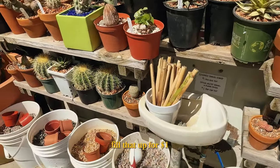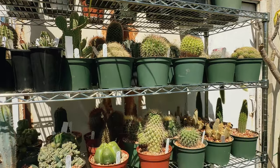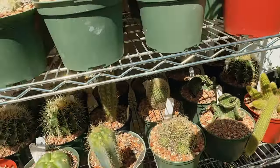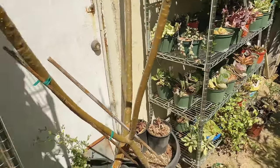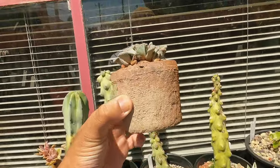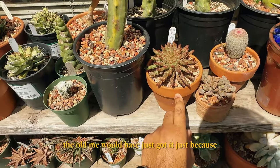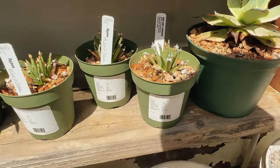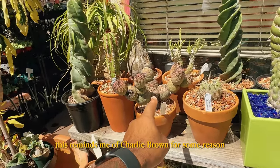One dollar per red pot — fill that up for one dollar. Let me see if I see anything good. Nope, looks like I'm striking out. Nothing over there. I love this pot though, this pot is fire. The old me would have just got it just because, but I'm very selective when it comes to plants nowadays. This is cool — I've never seen one of these. This is an agave. Wow, this looks pretty fire. Hella big, which reminds me of Charlie Brown for some reason.